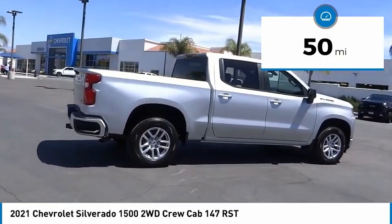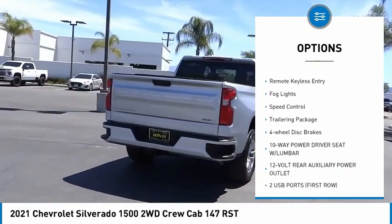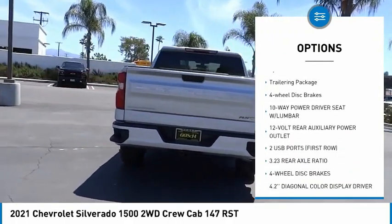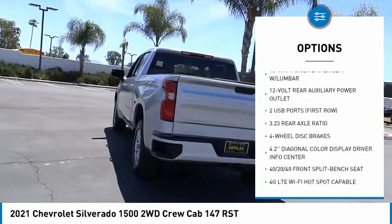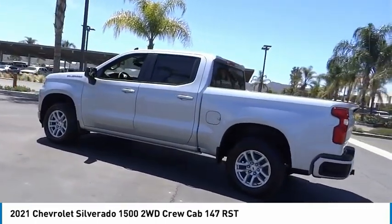Here are some of this vehicle's great options: electronic stability control, alloy wheels, brake assist, traction control, rear step bumper, remote keyless entry, fog lights, speed control, trailering package, four-wheel disc brakes.